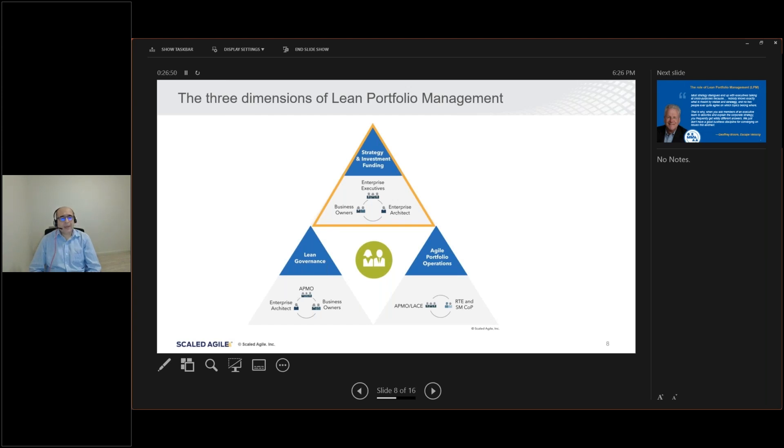The second dimension is lean governance — here we talk about an agile PMO and how agile PMOs are formed. And agile portfolio operations using the lean agile center of excellence, RTEs, and communities of practice. The three dimensions of lean portfolio management are: strategy and investment funding, moving from traditional funding cycles to agile participatory budgeting; lean governance rather than stringent governance; and agile portfolio operations.